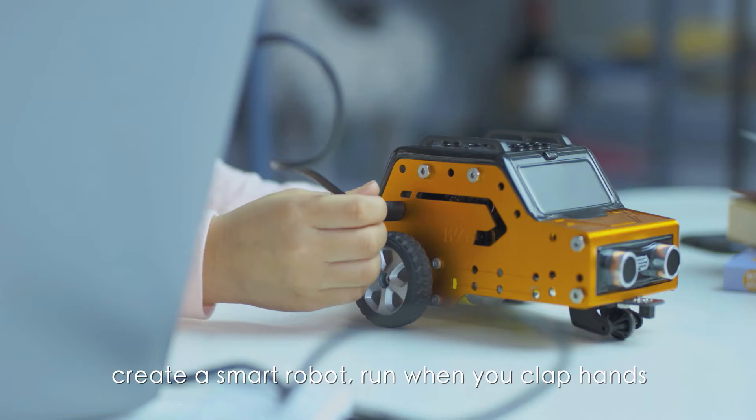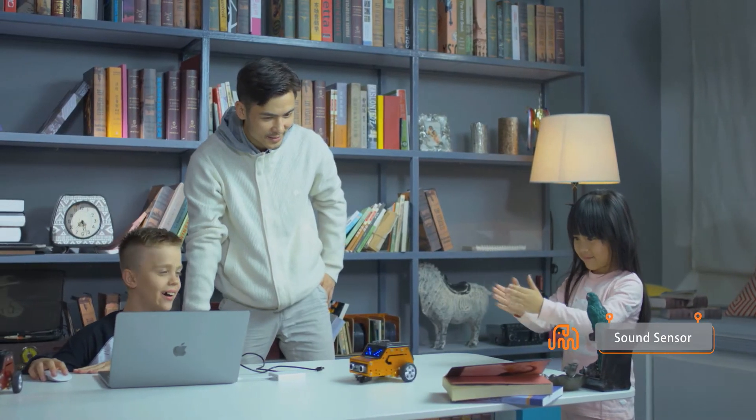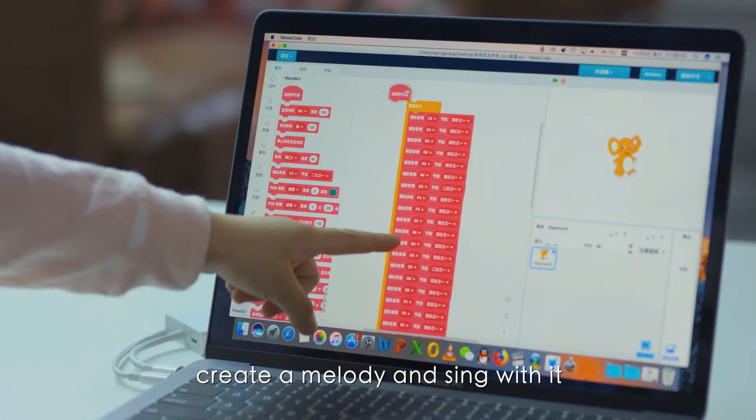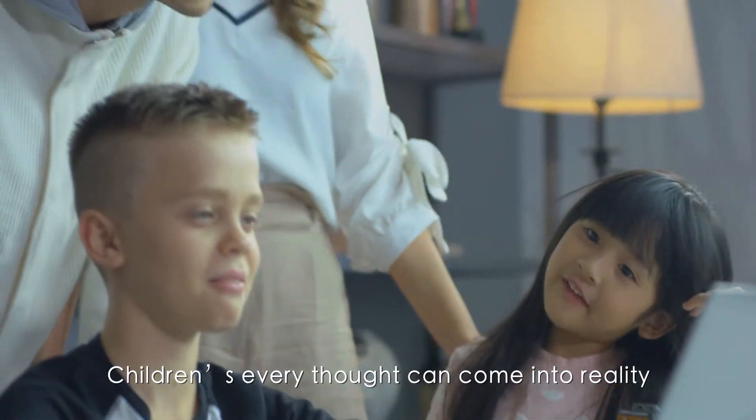Create a smart robot that runs when you clap your hands. Create a melody and sing with it. Children's every thought can come into reality.